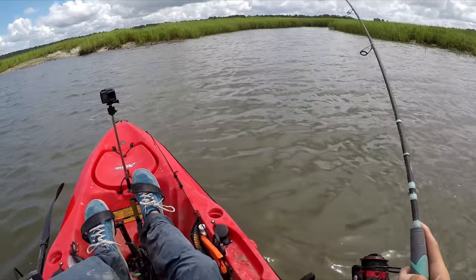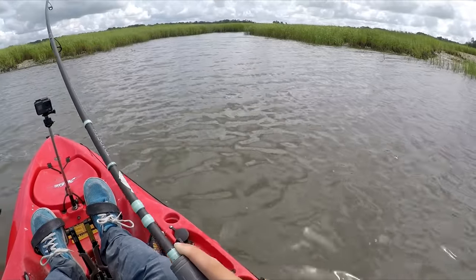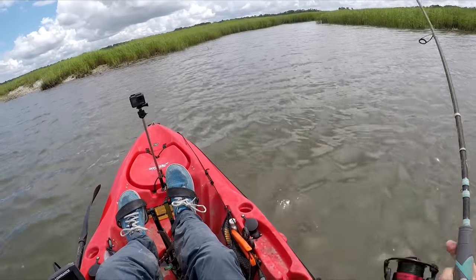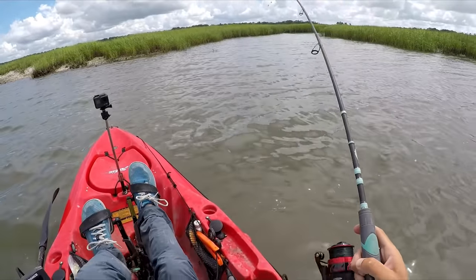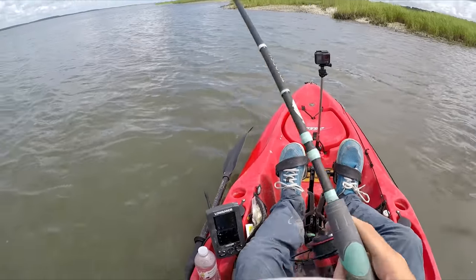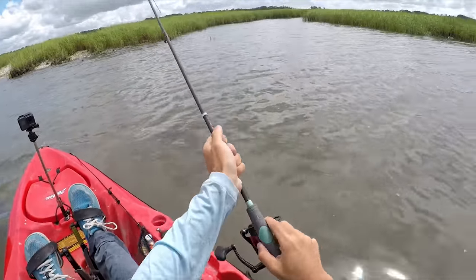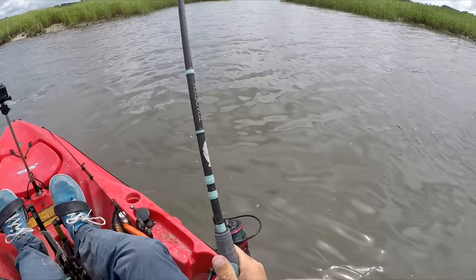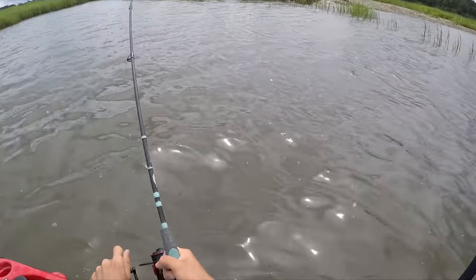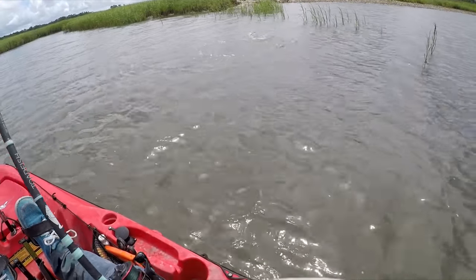There's our first red of the day for sure. I wish I got that hit on camera — he took off. He's freaking out too. Now he's coming at me, he's gonna take off in a second. I'm using reverse to stay out of the spot where I hooked him at, because obviously there's probably a lot more fish over there. Definitely an over-slot fish.